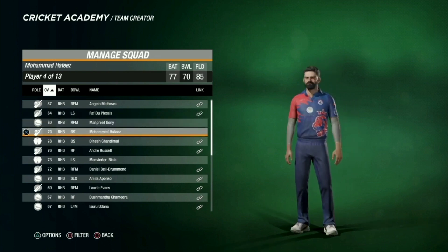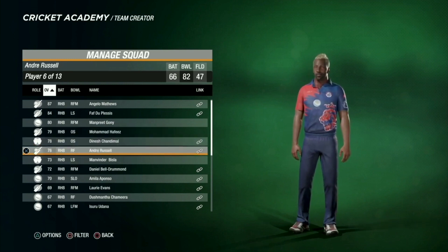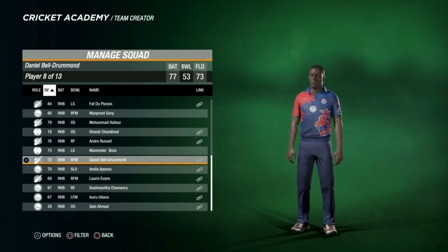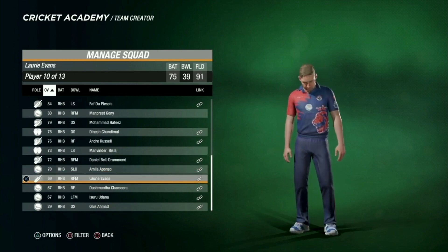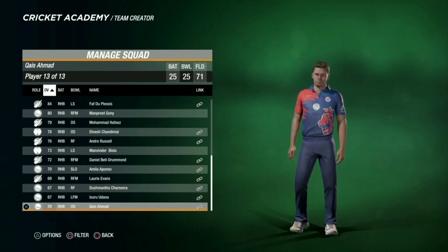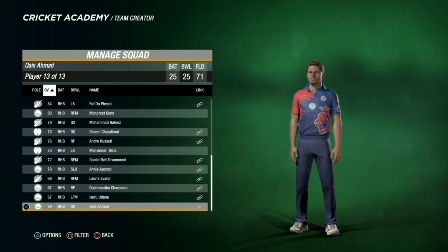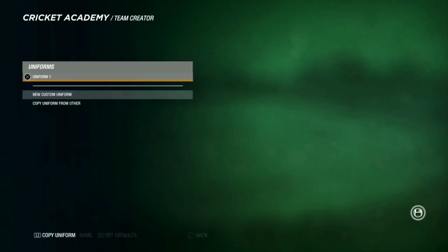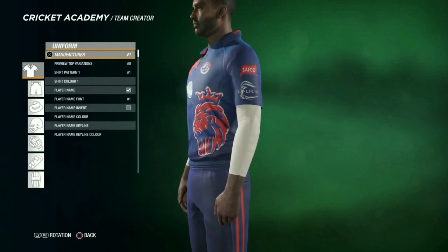Here we have Angelo Matthews, then Faf du Plessis, Manpreet Goni, Mohammad Hafeez, Dinesh Chandimal, Andre Russell, Manvinder Bisla, Daniel Bell-Drummond, Amila Aponso, Laurie Evans, Jameera, Isuru Udana, and Kusal Mendis. I've added players which I heard are in the team — I don't follow LPL too closely, so I added whoever I could find.